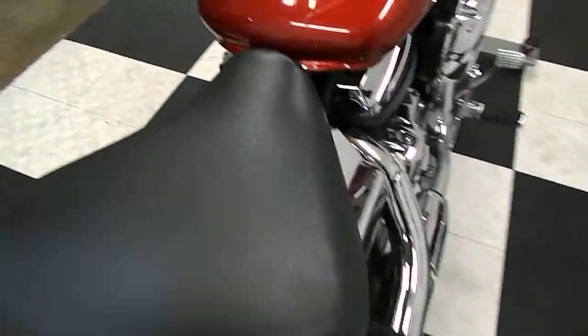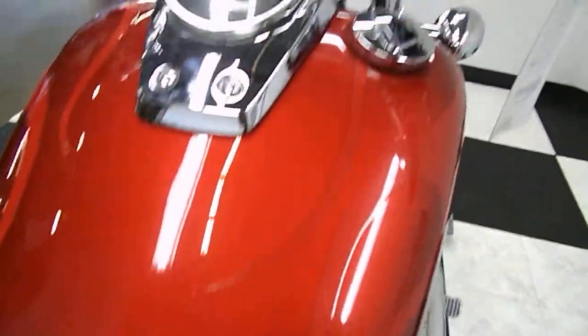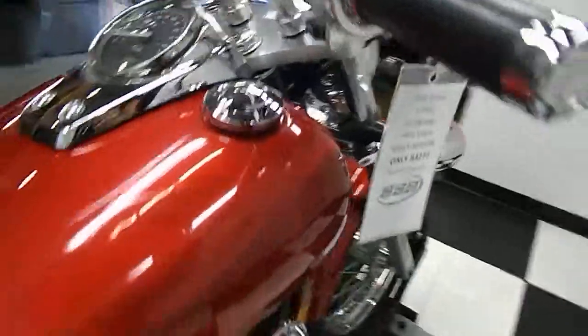Now, correction there — it's a 750, Shadow 750, not a 700. I don't know why I called it a 700.